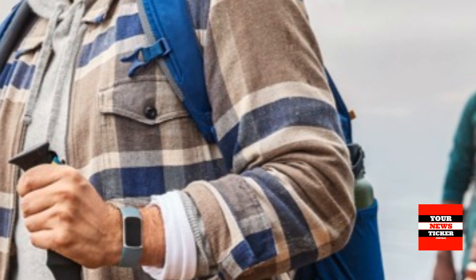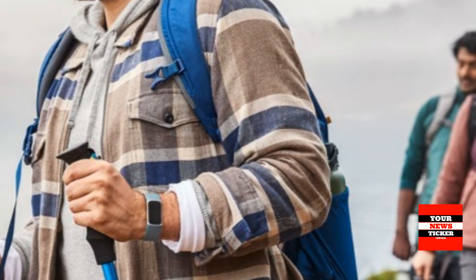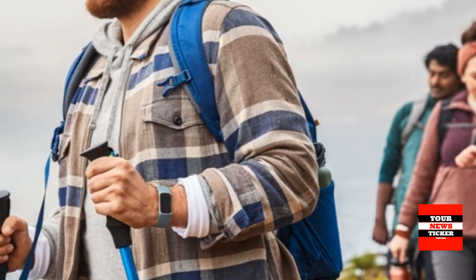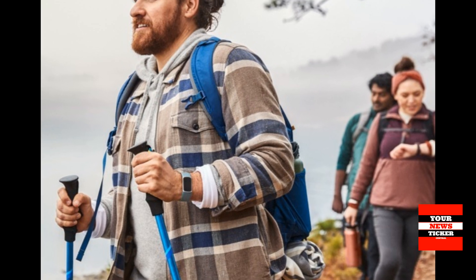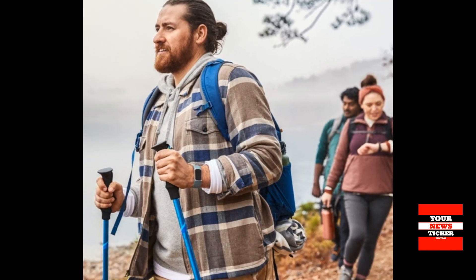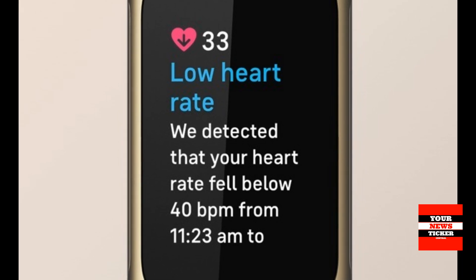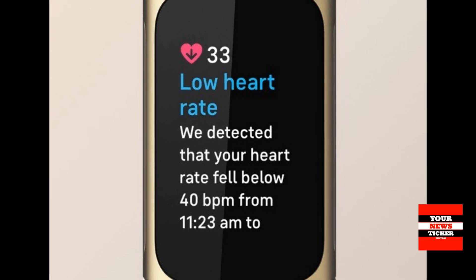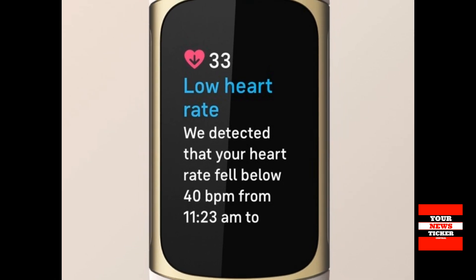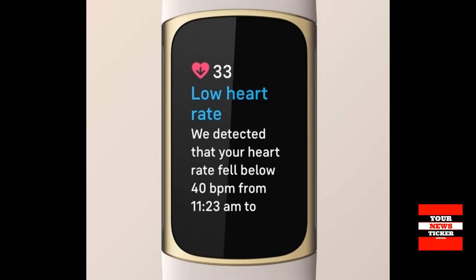Oxygen saturation: Track your SpO2, the amount of oxygen in your blood, to see if there are any signs of significant changes in your overall health. Heart rate variability: Based on your past month's patterns in the fluctuation of time between each heartbeat, known as heart rate variability, determine if your body is showing probable indicators of stress, illness or exhaustion.